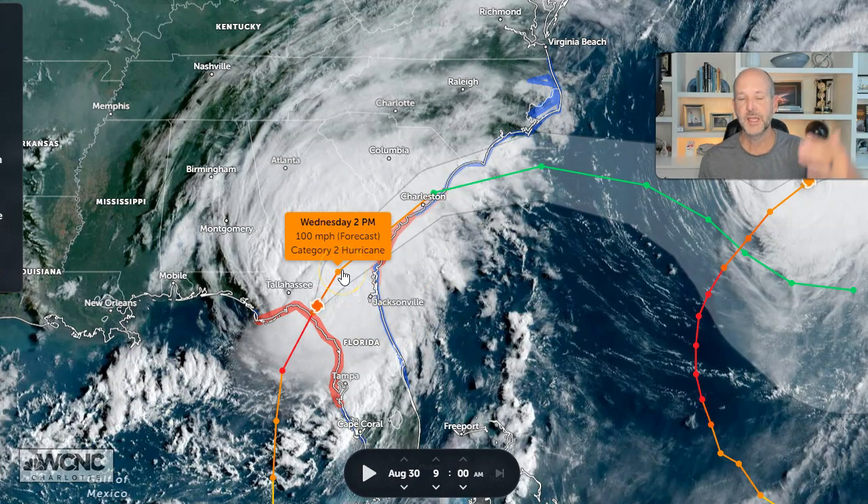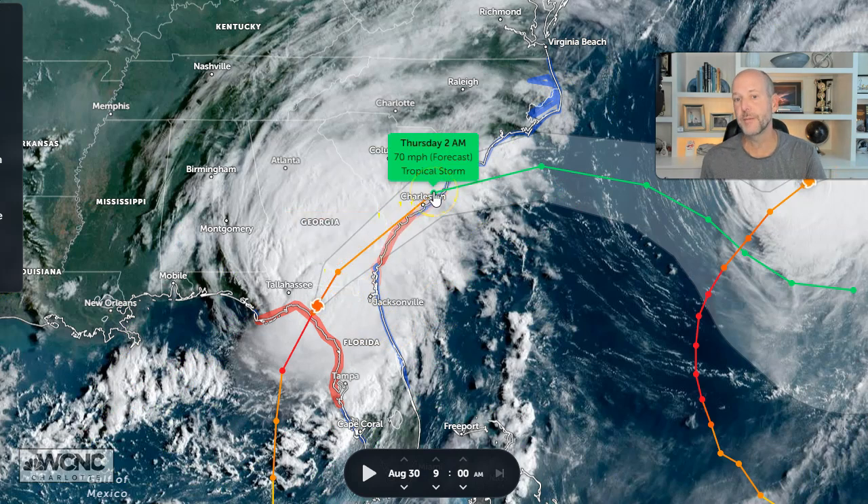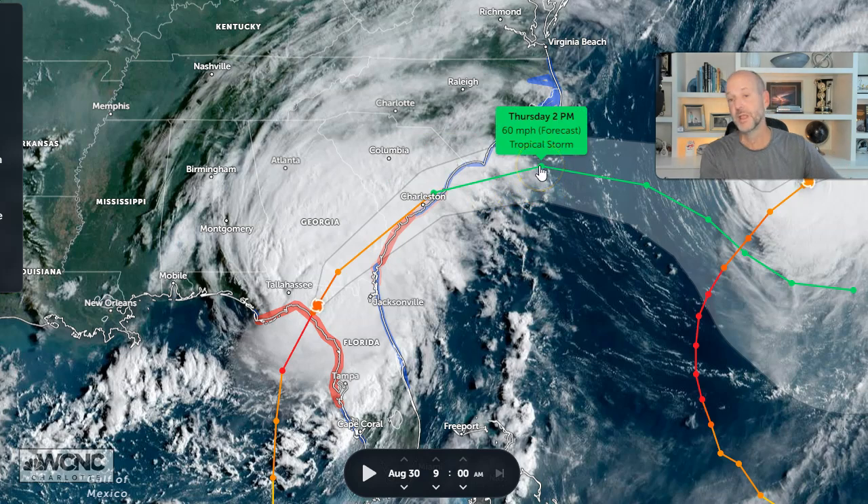At 2 o'clock it should be in southern Georgia. By 2 a.m. Thursday morning it'll be right near Charleston. So this is happening quick — by 2 o'clock in the morning tomorrow it's near Charleston, and then by 2 o'clock tomorrow afternoon it's already off the coast and moving away.